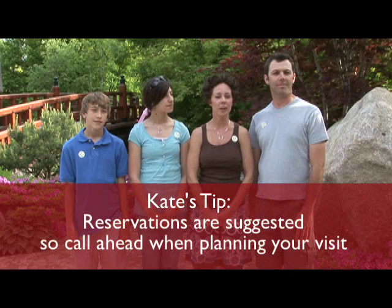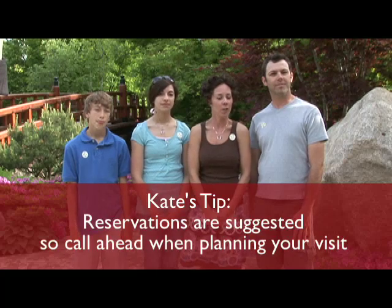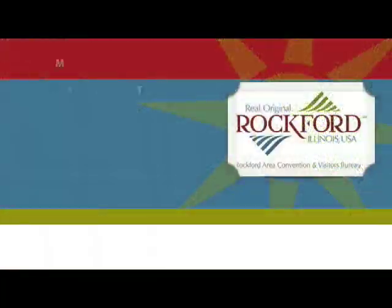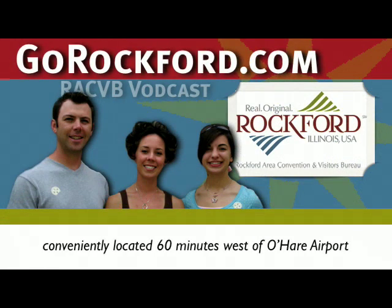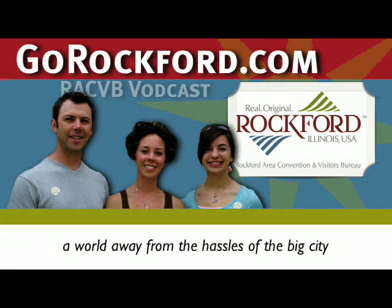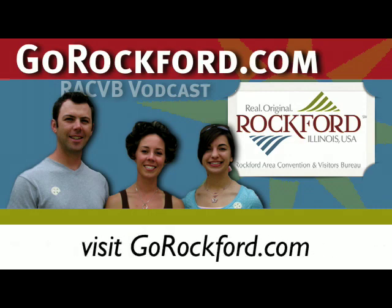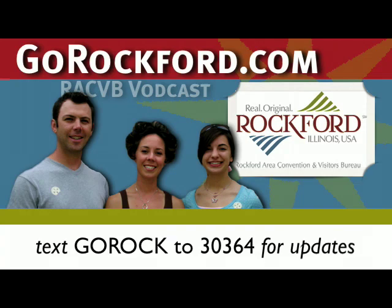A tip for families spending the day in Rockford would be to plan to stay for dinner — there's a beautiful new restaurant at Anderson Japanese Gardens and we're heading over there right now. Thanks for joining us for this edition of the Go Rockford Vodcast. Rockford is conveniently located just 60 minutes west of Chicago's O'Hare International Airport. To discover more about the Rockford region, visit GoRockford.com or text Go Rock to 30364 to receive updates on your cell phone.